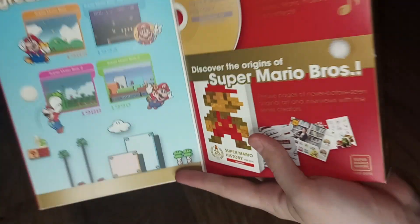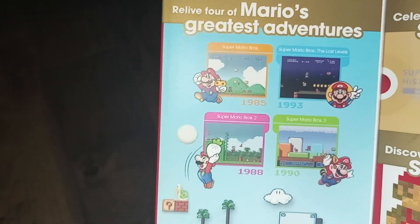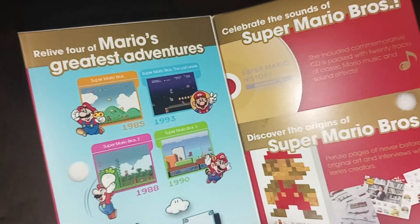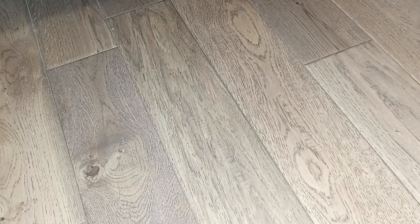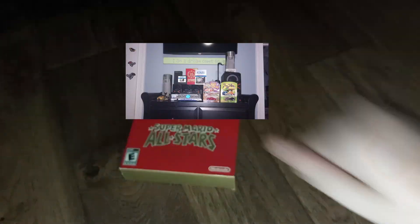There you go. If I open it up here, this is the part that is already open — you can see more stuff right here. It says 'Mario's Greatest Adventures' as they call it, and then it explains more about the booklet and the CD that's included. That's pretty much it for the outside of the box. This is the top if you want to see it — there's nothing on the bottom. This is a really cool piece of history that will be on display.